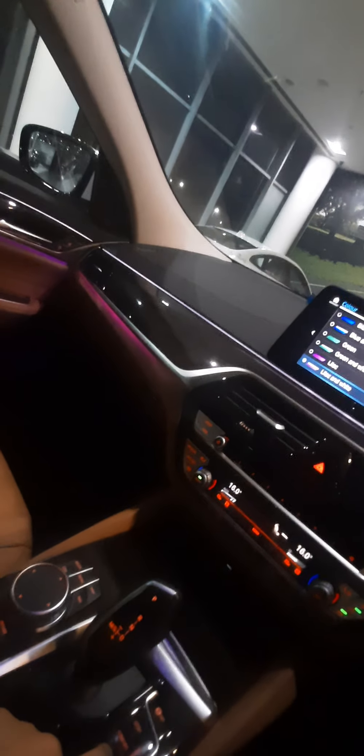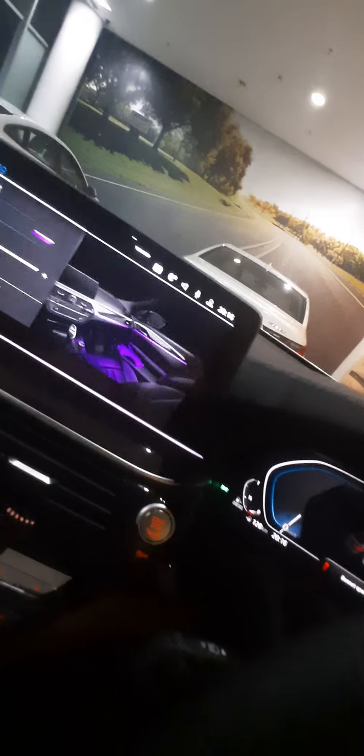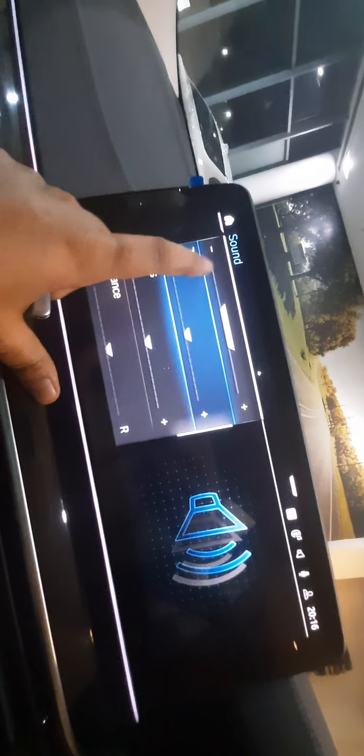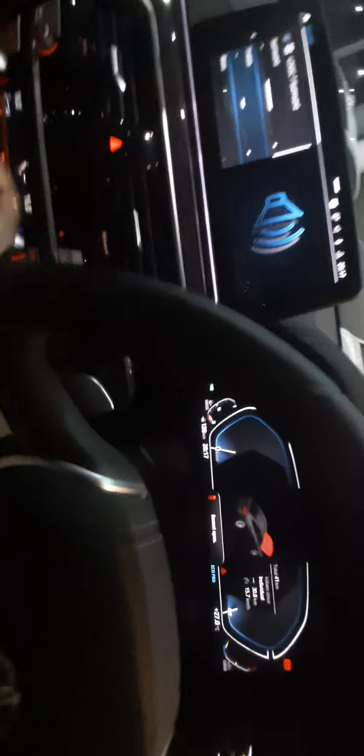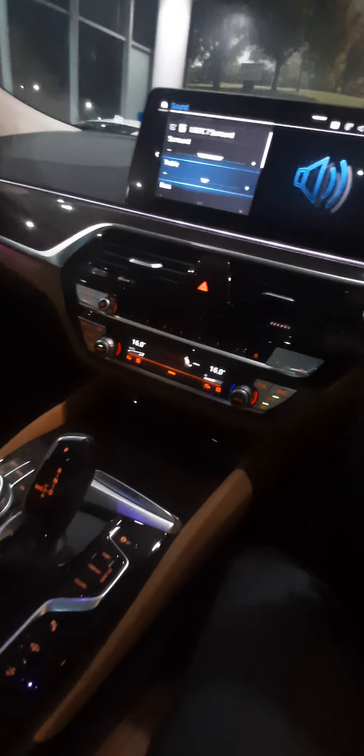This car also has the Harman Kardon sound system, which is one of the best sound systems and gives marvelous sound quality. There is also a surround sound option — you can adjust it from the sound settings. The logic surround system looks and sounds beautiful. Harman Kardon really adds beauty to this car. Last but not least, the Harman Kardon system has 16 speakers, and the output quality is wonderful.